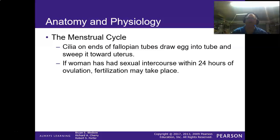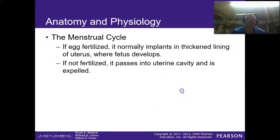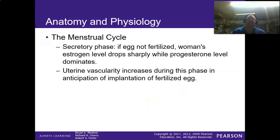In the fallopian tubes, small cilia sweep the egg along. If the woman has sexual intercourse within 24 hours of ovulation, fertilization can take place — though it is not guaranteed. If the egg is fertilized, it normally implants in the thick lining of the uterus where the fetus develops. If not, the egg passes through the uterine cavity and the menstrual cycle begins.